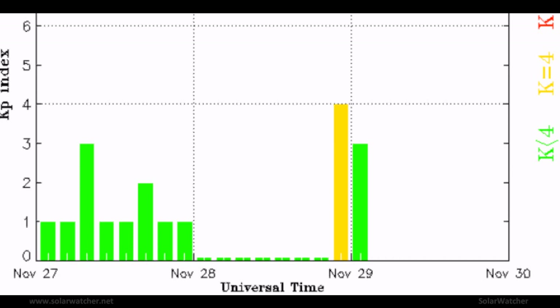Greetings. This is a SolarWatch for November 27, 2011. A coronal mass ejection has just clipped the Earth's magnetic field, registering a K4 on the KP index.